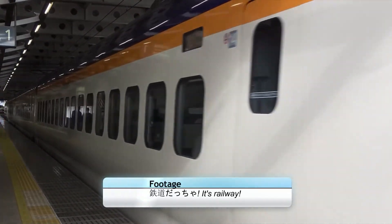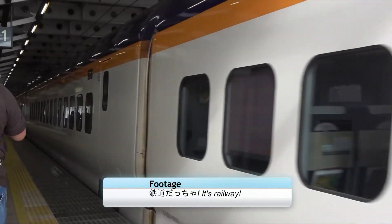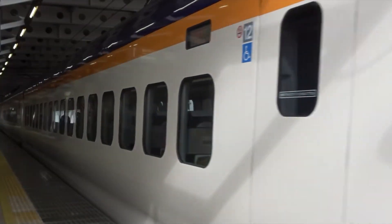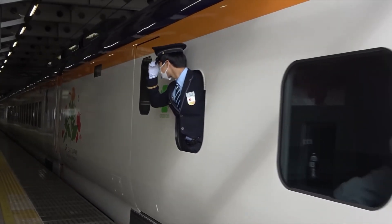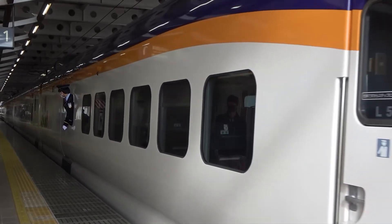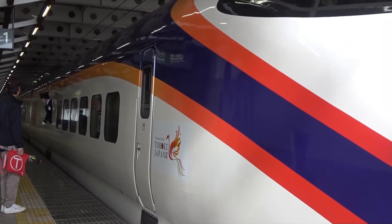Come 2014, the E6 had fully entered service and the remaining E3 sets were ready for refurbishment. This came with a new livery featuring a striking purple top with orange cheat line, which would stick around well into the future. The deep purple was to represent the mandarin duck, the animal of Yamagata, and the orange represented the safflower.